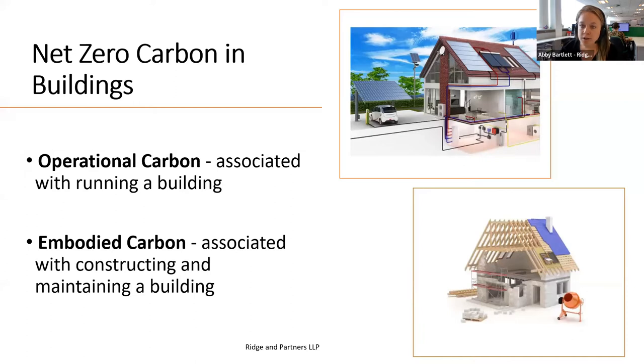Construction is what we're here to talk about today. When it comes to net zero carbon in buildings, there are two main areas to consider. The first is operational carbon — related to running a building. The second is embodied carbon — to do with constructing and maintaining the building. I'm going to talk you through operational carbon over the next couple of slides, and then hand over to Simon, who's going to talk about the embodied carbon side of things.